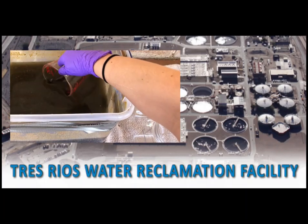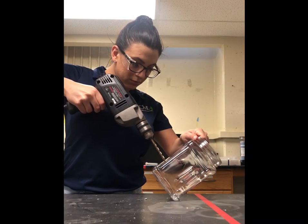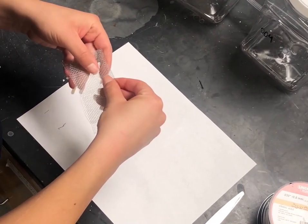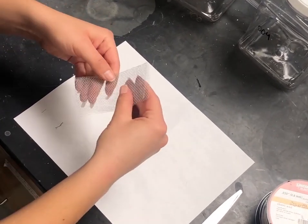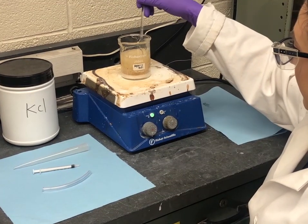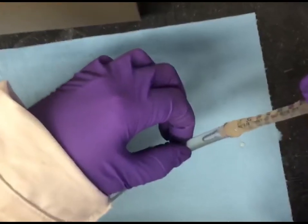After acquiring our sludge from Trace Rios, we began building our prototype by drilling holes into our plastic tanks to connect the aluminum wiring, salt bridge, and pump. The electrodes were prepared by folding small rectangular sections of aluminum mesh that were spot welded to aluminum wires. The salt bridge was created by drawing a mixture of agar agar powder and potassium chloride inside plastic tubing.